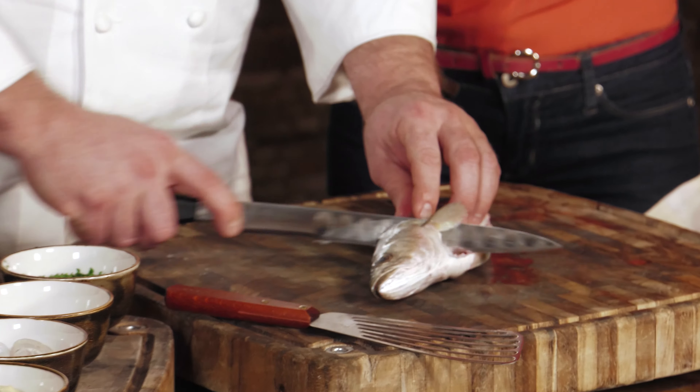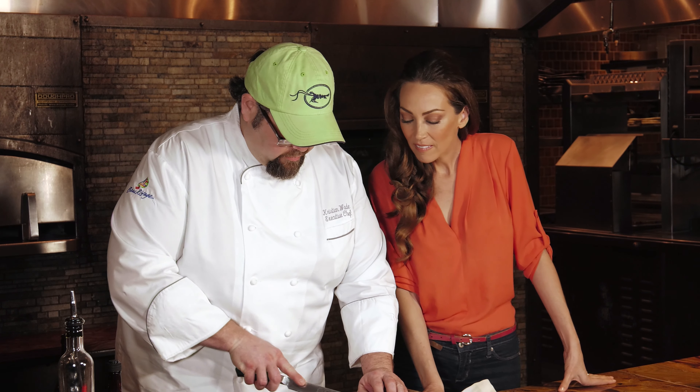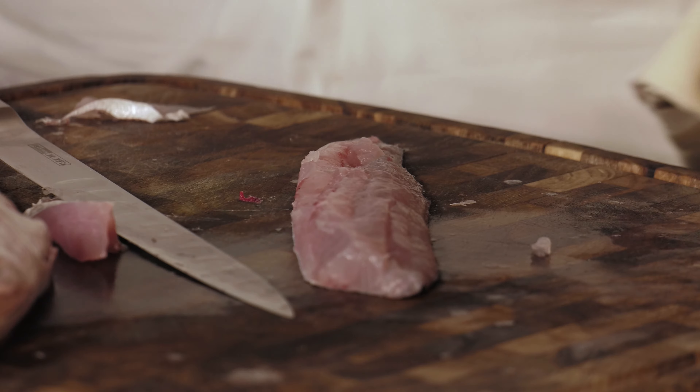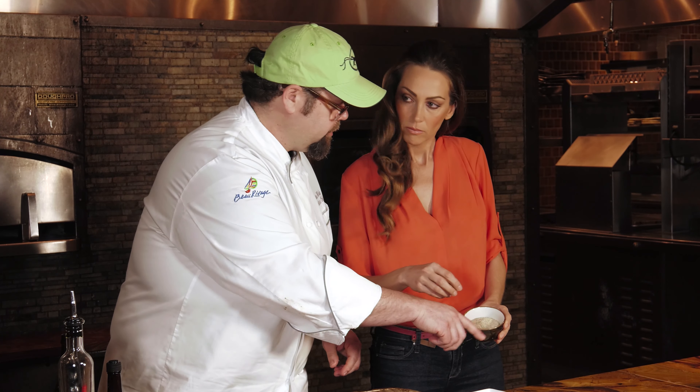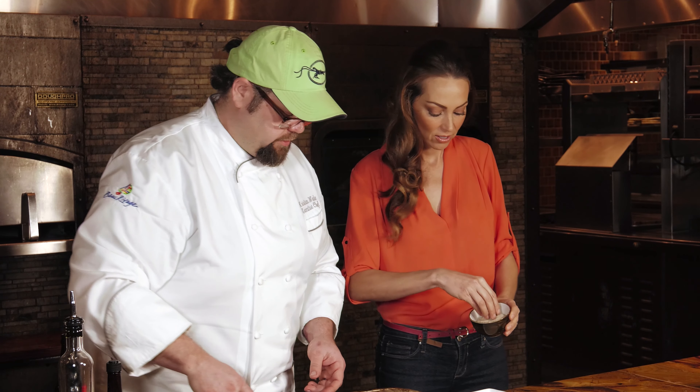So we're going to clean the fish and season the flour. Add a little bit of salt and pepper — just a good pinch. You want it to taste good.